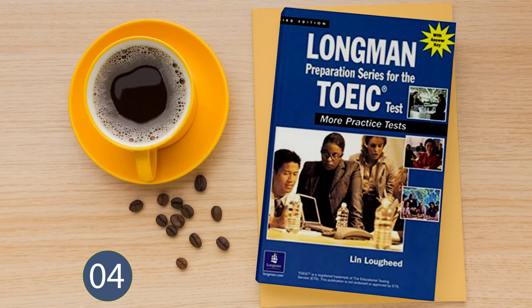Number 19. Look at the picture marked number 19 in your test book. A: The window is being washed. B: The film is about to begin. C: The buckets are in the store. D: The washing machine is outside.